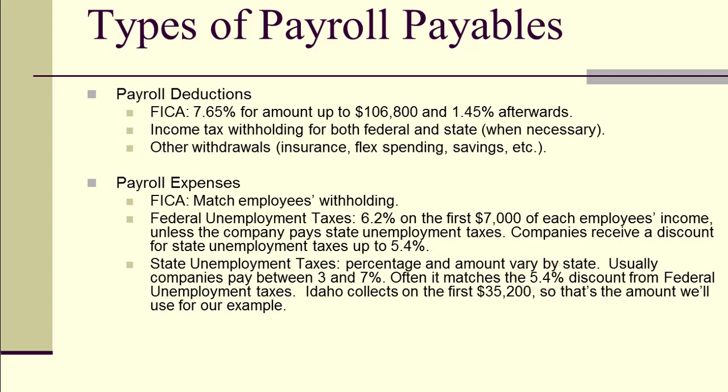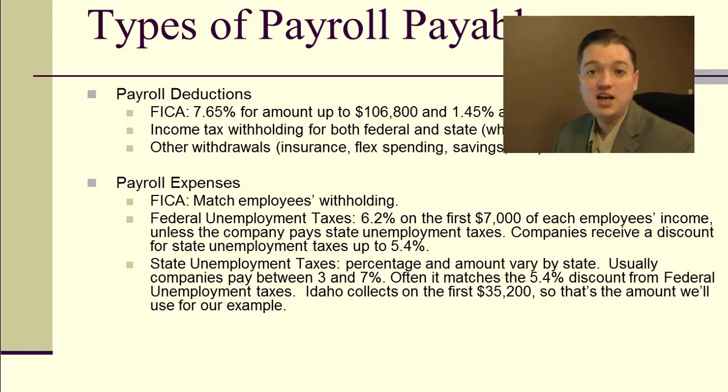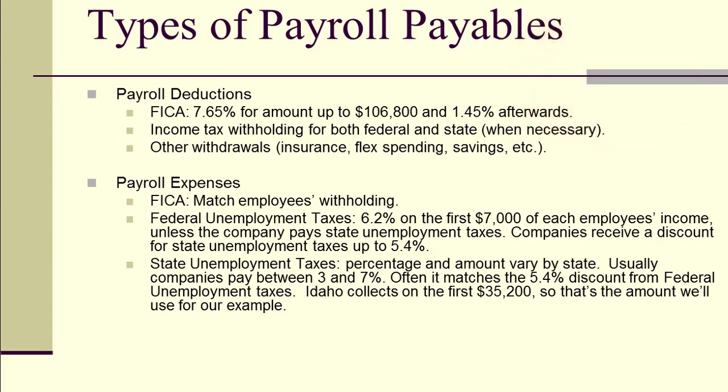We're going to use Idaho as an example, but you can look up your own state's rates easily by searching online. In Idaho, the first $35,200 paid to each employee is subject to a 5.4% unemployment tax. Anything above that threshold requires no further payment. So we watch that threshold carefully — when employees exceed it, we stop making those payments. But every year, on that first portion, we pay this unemployment tax to the state for the right to have employees.